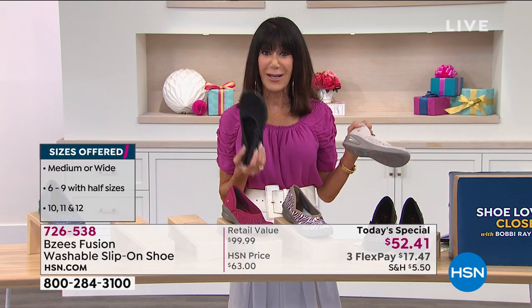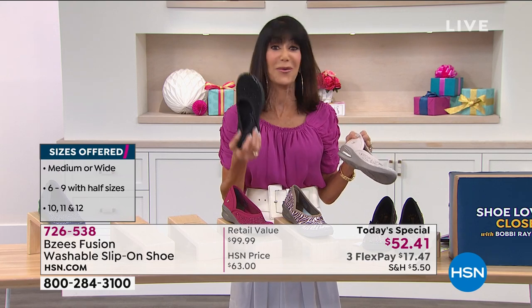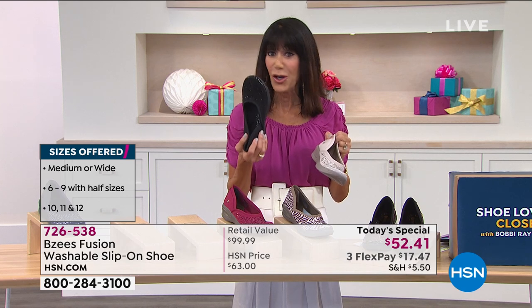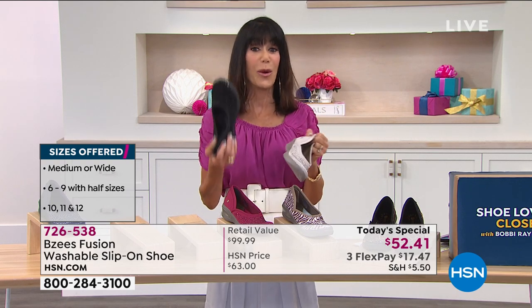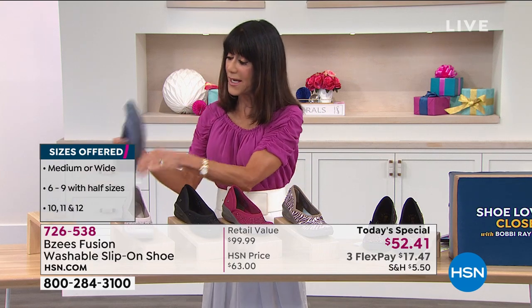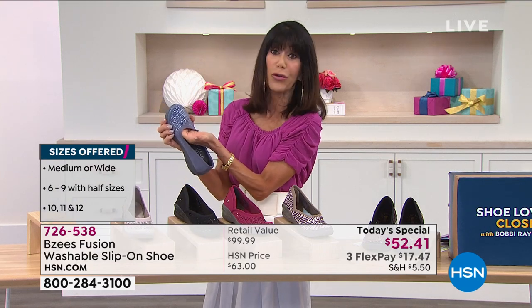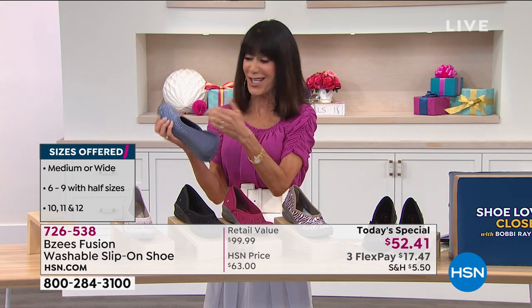By the way, speaking of that, we already lost the 11 wide. In the black, the wide sizes go quickly because we don't bring in anywhere near the same quantity. But the bottom line — you can't go wrong. Whether it's the black, this gorgeous sand, or this amazing blue that is such a neutral it will also work with grays. You can see the sole is gray, so there's a nice contrast there.